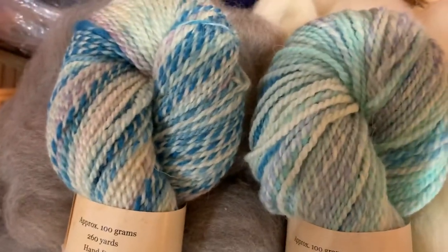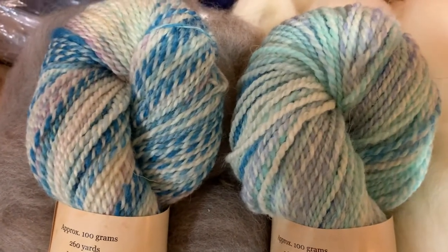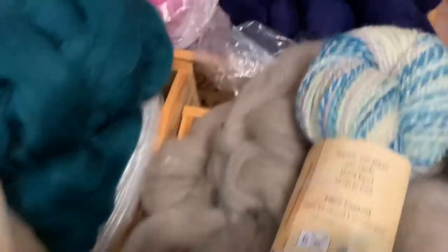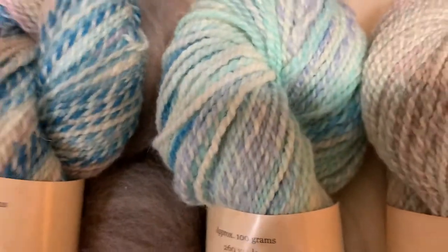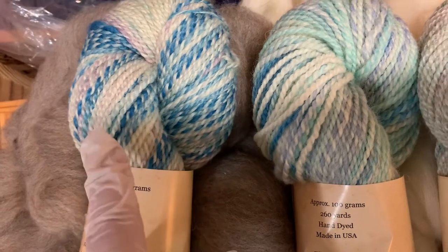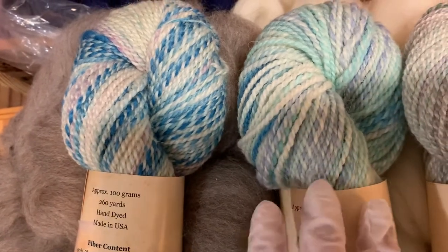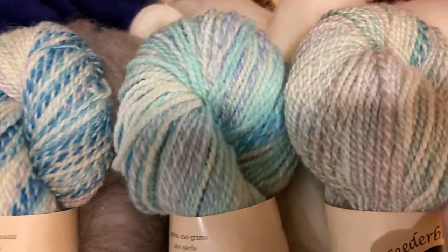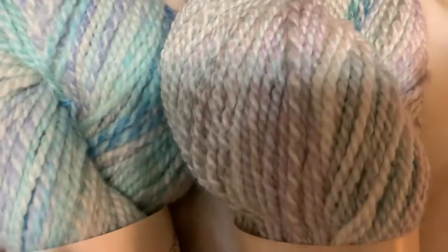Remember this is going to do a gradient — a slow change from the light to the dark to this purple. And then if we look at this similar colorway on the Sea Cell, here we have Entropy and the Woolen — these are 100% Blueface Luster — and then the Sea Cell is BFL with Sea Cell in it. You can really see the difference in sheen, especially next to the woolen.